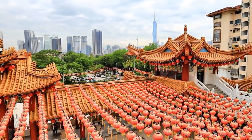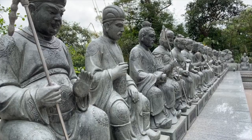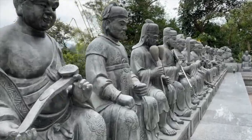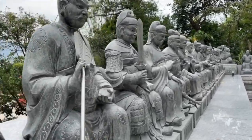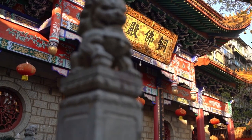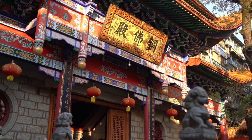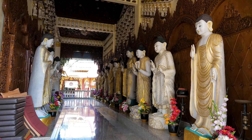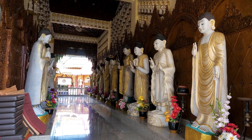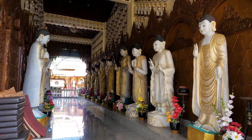Johor Bahru Old Chinese Temple — Johor Bahru Tuopek Kong Temple. This temple, dedicated to the deity Tuopek Kong, is one of the oldest Chinese temples in Johor Bahru. Visitors can admire the intricate architecture, including the colorful roof adorned with dragon motifs. Inside, you'll find ornate altars and religious artifacts, providing insight into Chinese religious practices and beliefs.